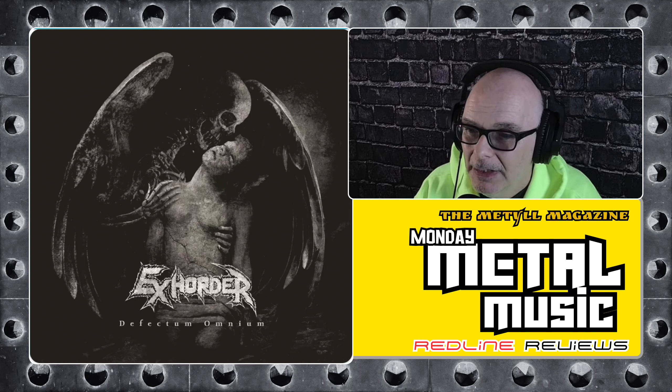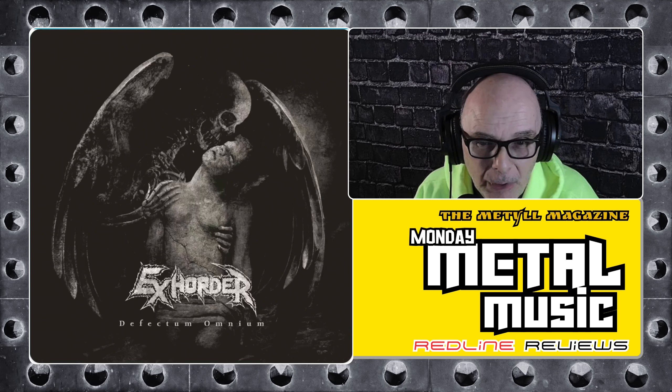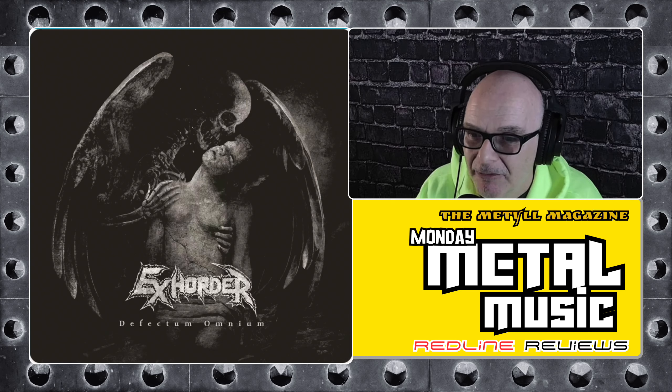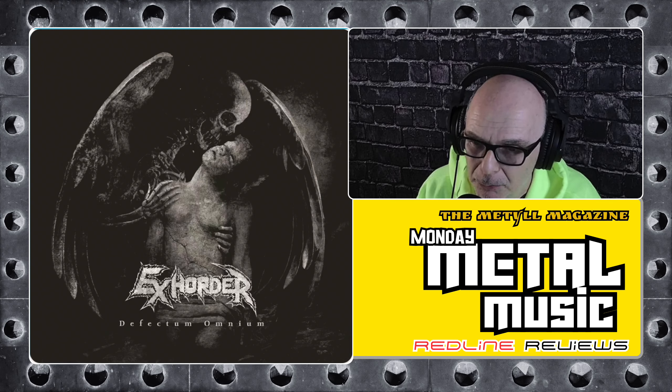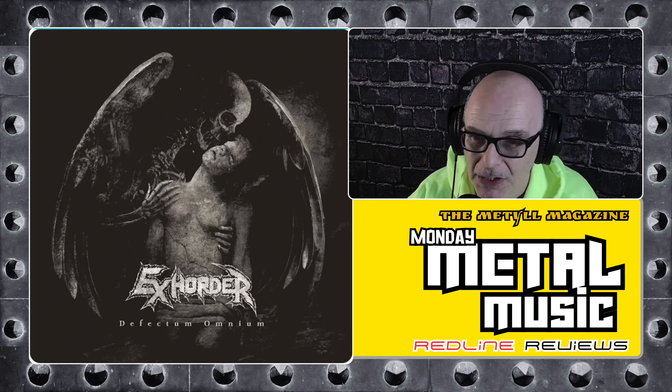My reveal: my predictions from earlier were absolutely off. I said death and black metal, but this is not that. My genre description now is thrash and/or power metal, but the official bio says groove and thrash — so I was kind of halfway there. My favorite tracks were all on point, but I'm going to pick numbers 9 and 10.